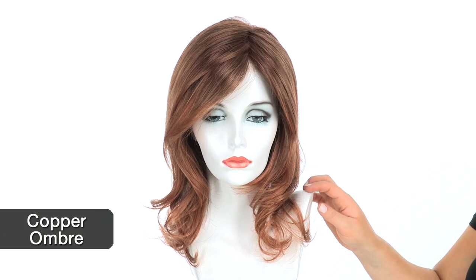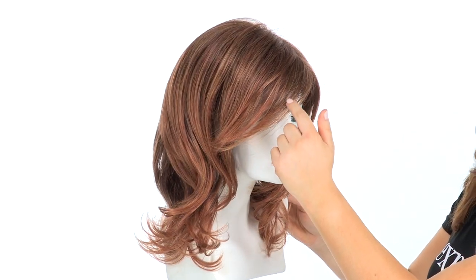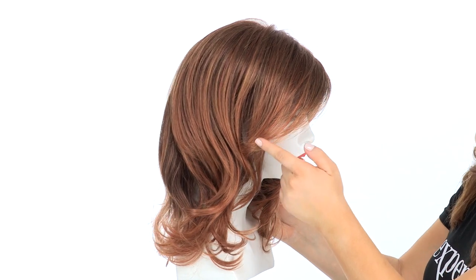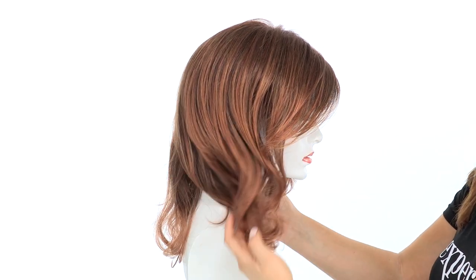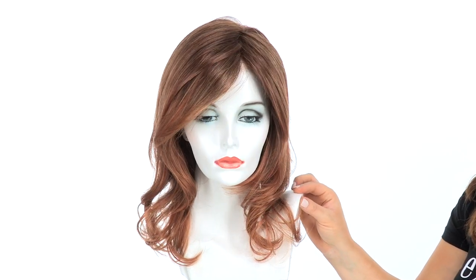Now let's talk about copper ombre. Copper ombre features a light auburn and brighter copper red blend at the root. From the temples down to the ends you'll notice that brighter copper red. This is a very warm color and goes great with every skin tone.